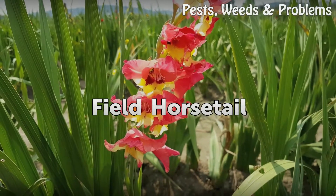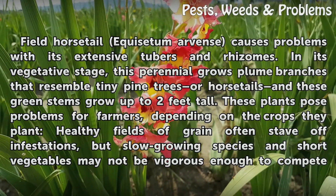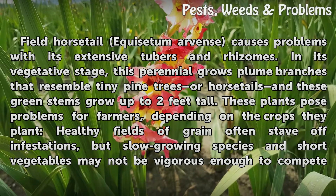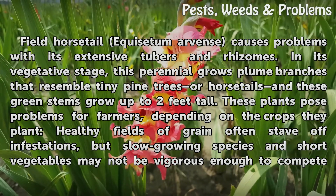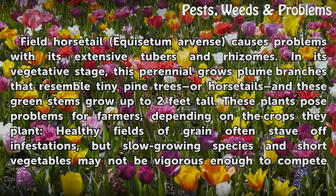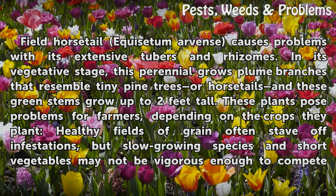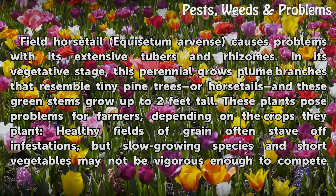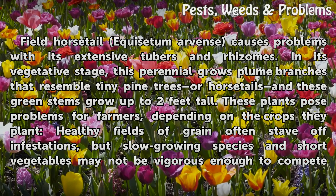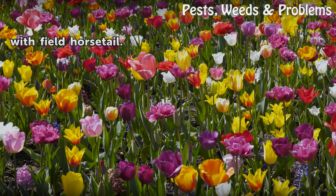Field horsetail (Equisetum arvense) causes problems with its extensive tubers and rhizomes. In its vegetative stage, this perennial grows plume branches that resemble tiny pine trees or horsetails, and these green stems grow up to two feet tall. These plants pose problems for farmers depending on the crops they plant. Healthy fields of grain often stave off infestations, but slow-growing species and short vegetables may not be vigorous enough to compete with field horsetail.